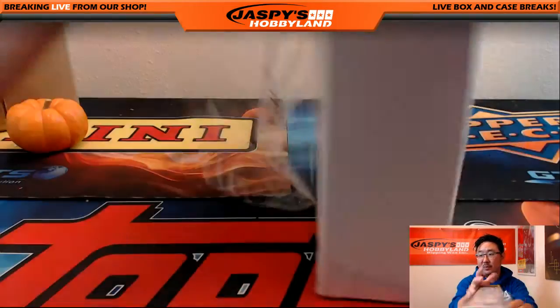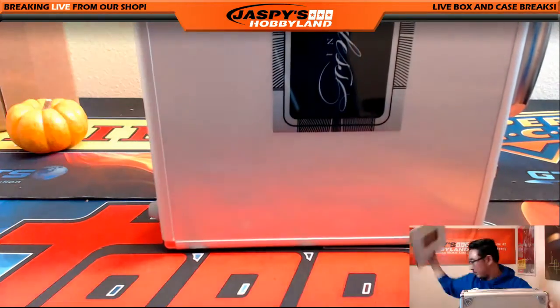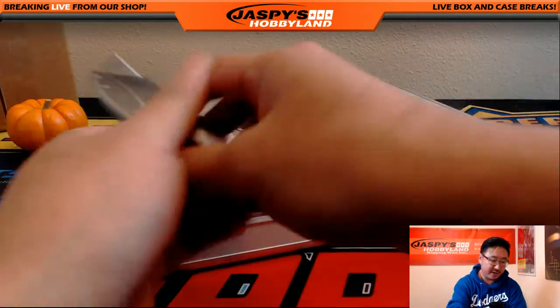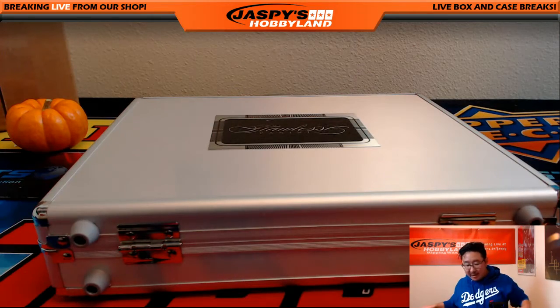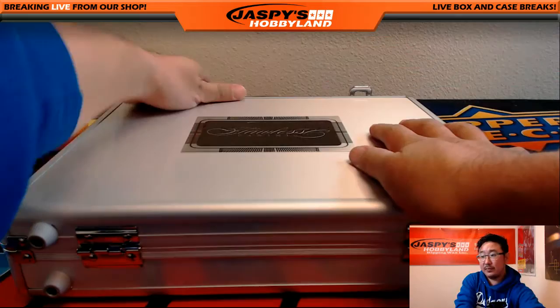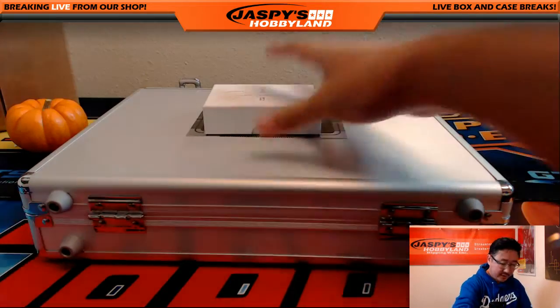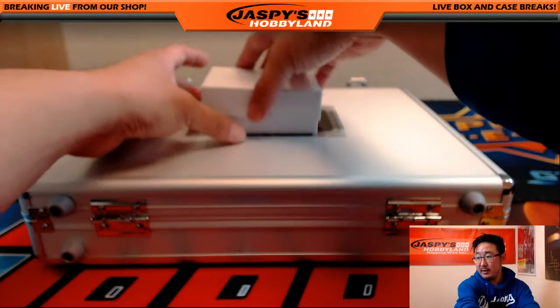Good luck, everybody. In the interest of time, I'm going to be a little more strict on the draft time, so keep that in mind and get your picks ready, folks — especially towards the end. I think we have everyone here. I'm still waiting for Michael Tran. Hopefully he'll show up, but let me pull out these hits first. Focus adjusted, and here we go.